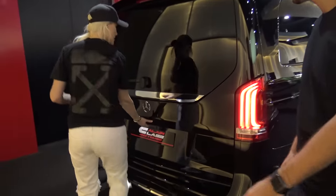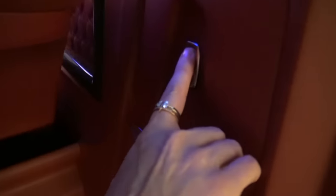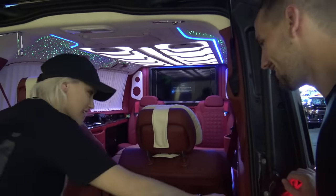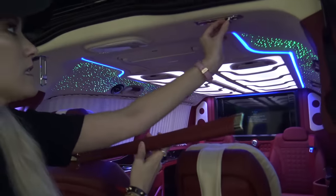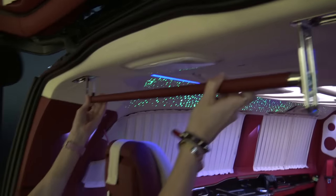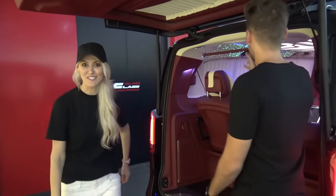There's something else in the boot. There's a button here and you just press it and this little drawer comes out — so you can put your snacks in there. Now we're talking! Where do you hang your clothes? Pull this down, and then you can hang your clothes — boom. That's super over the top but I like it. That's awesome.